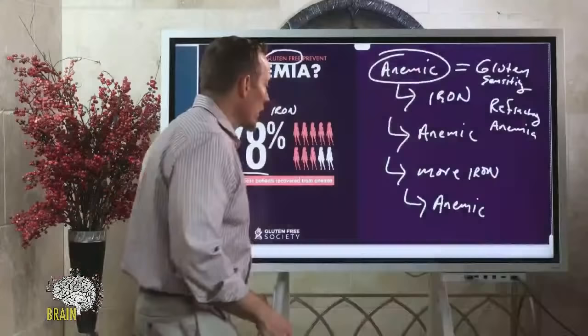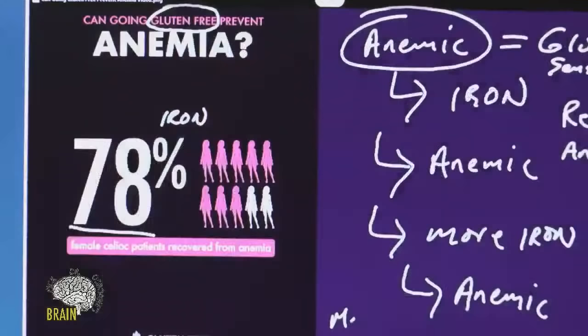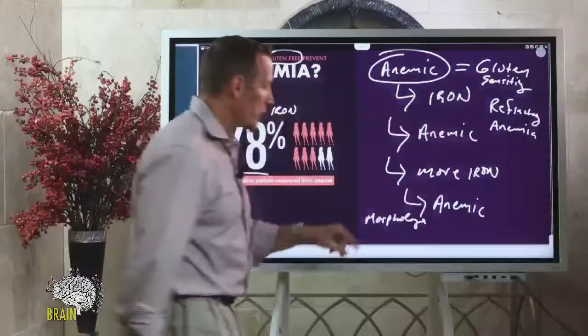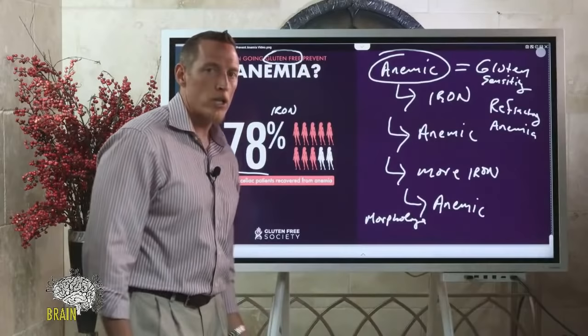Q&A: Elizabeth asks about carrying the sickle cell trait. Just because you carry the trait doesn't necessarily mean your cells are sickle-shaped. Ask your doctor for a morphology test to assess the actual shape of your red blood cells. If morphology shows sickle-shaped cells, that's your answer; if not, your anemia has a different cause.